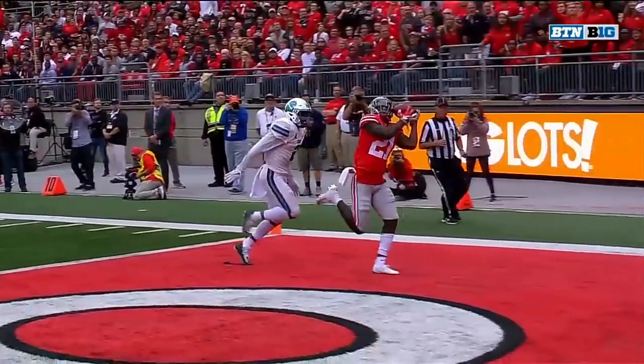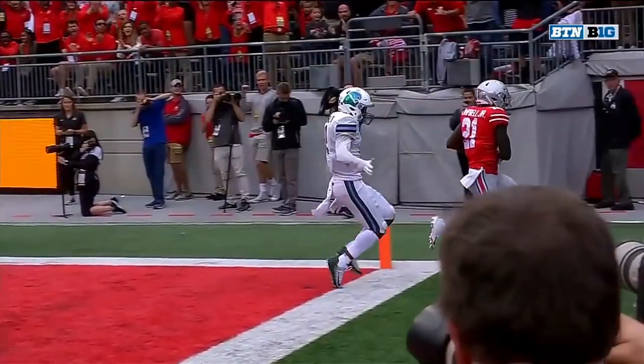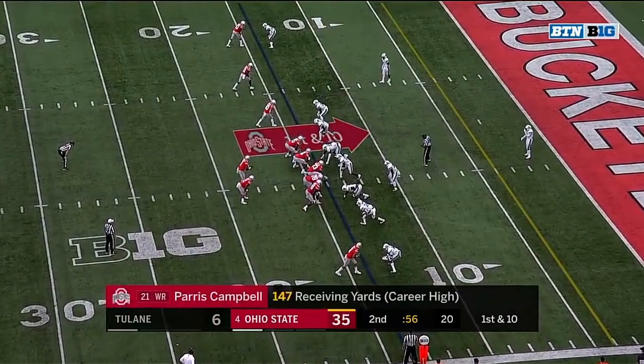Here we go — no control, no control, no control, control. The catch in this first half for Paris Campbell for 147 yards.